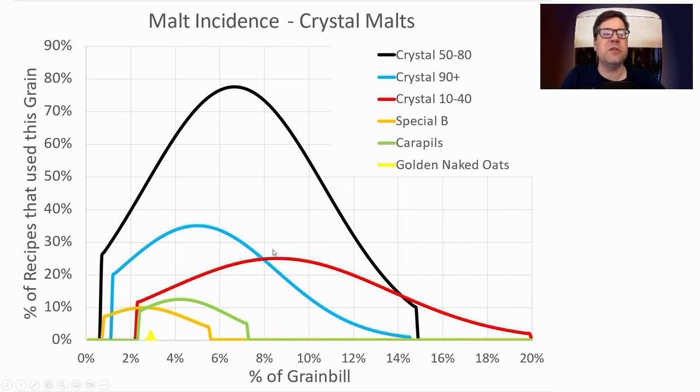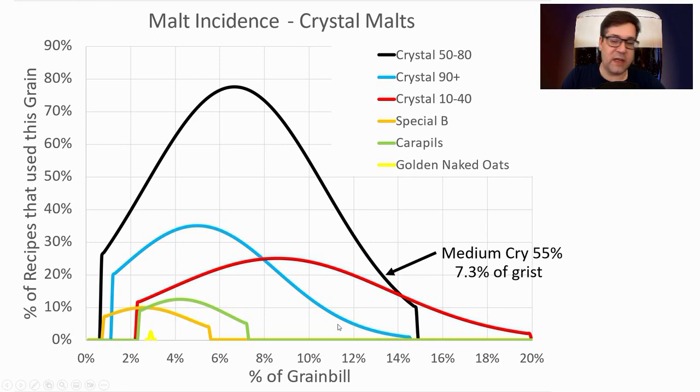For crystal malts: medium crystal ranged from 1% to 15%, with about half the recipes using it at around 7.3% of the grist. Crystal 90 (dark crystal) ranged from 1% to 15%, with about a third of the recipes using it at about 5% of the grist. I'm going to use a light or medium crystal at about 7%, and a dark crystal at about 2.5% of the grist.